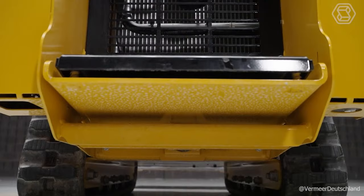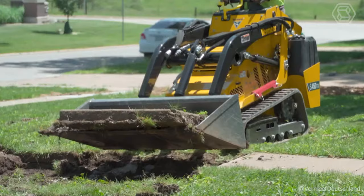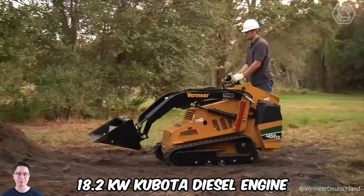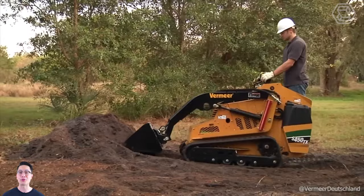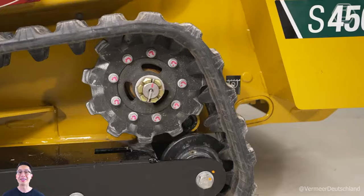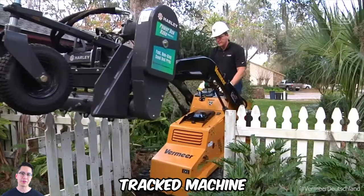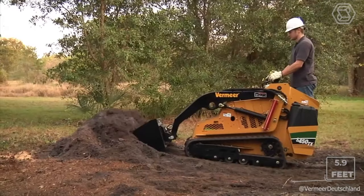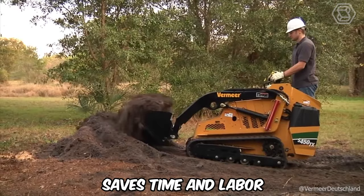The S450TX mini loader with an SAE-rated capacity of 500 pounds is well suited to meet the needs of both renters and land managers. The 18.2 kilowatt Kubota diesel engine provides efficient torque and is designed for those who use attachments that require a high-torque motor. The S450TX is a tracked machine that features a spring-loaded operator's platform for added safety and comfort. With a loading height of nearly 5.9 feet, this versatile mini loader saves time and labor.